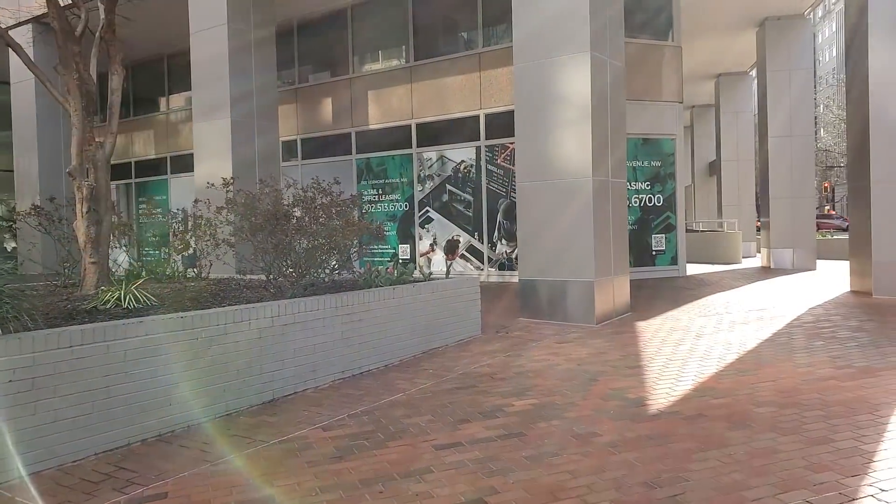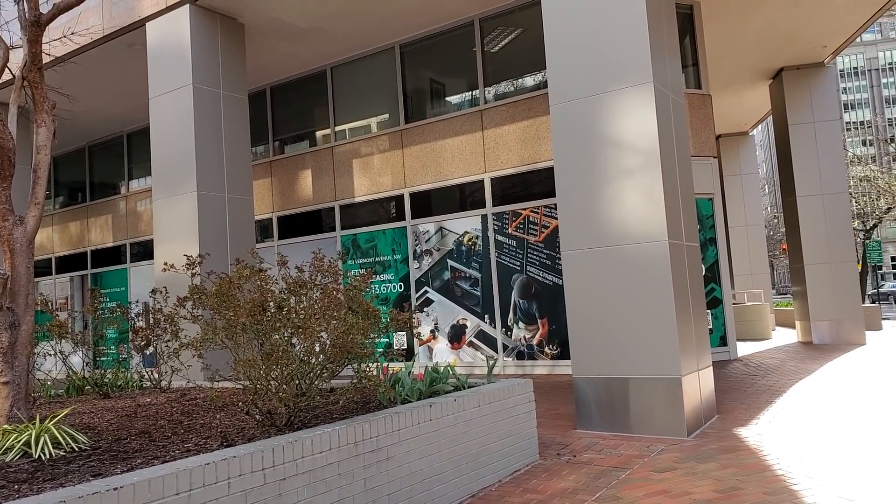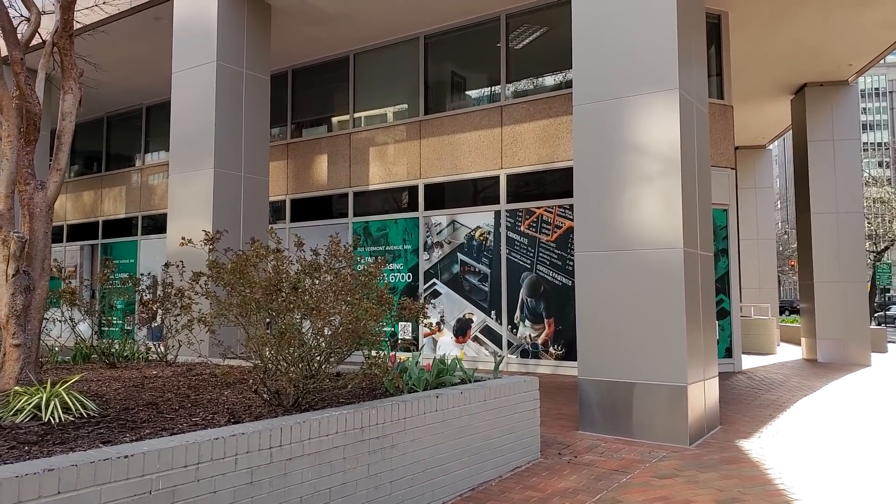Hey everybody, how's it going? Hope you're having a lovely day. I am here in Washington D.C., about a mile from the National Mall and the Capitol Building, to speak with some farmers on right to repair.